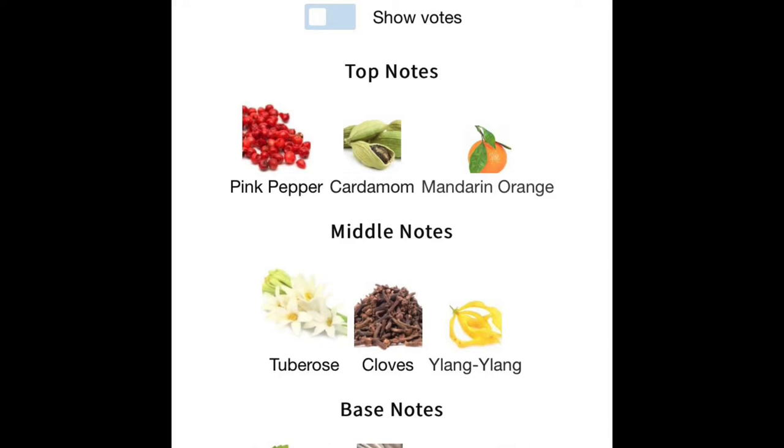If you love tuberose, you should get your nose on this. It's not the tuberose that you're typically used to. This is more of a green, fresh tuberose. Although it does have some sweetness, it's not like Armani My Way — it's a little bit more niche quality. That cardamom and the pink pepper combination is outstanding.